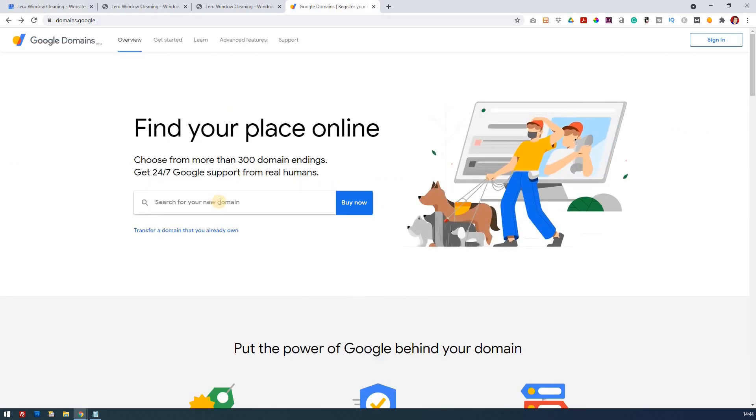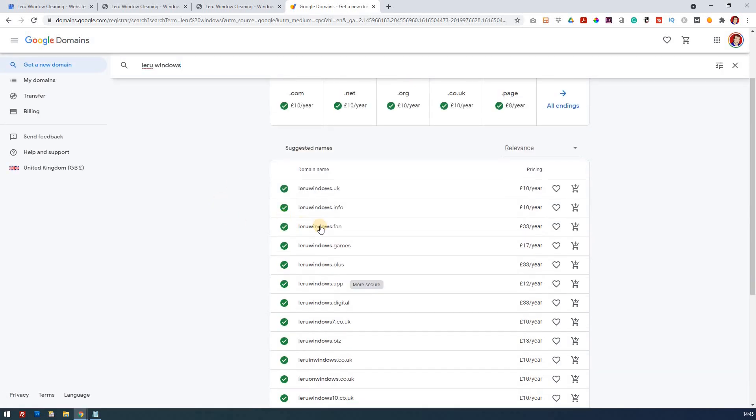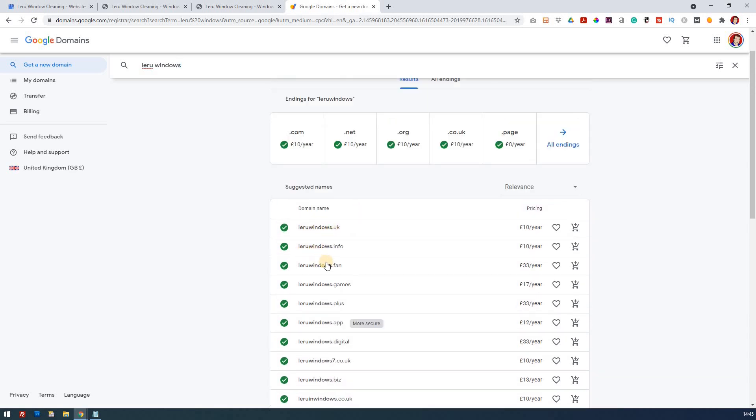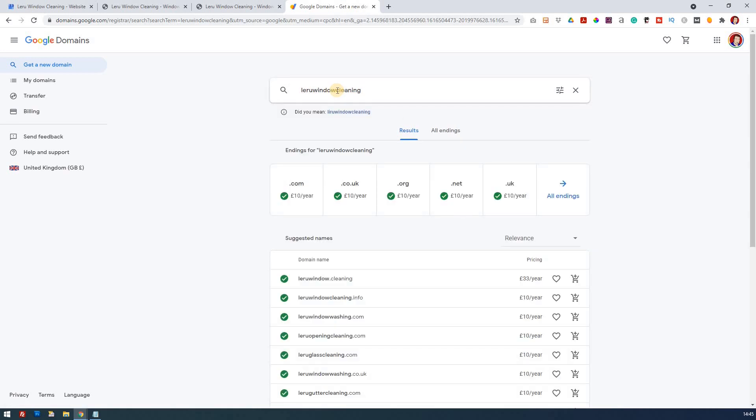You could search for a few variations. I'm going to search for 'larue'. You could try something like 'larue windows', but the trouble with that is it could suggest you're fitting windows rather than window cleaning. That'll do a search to see what's available. You'll see quite a few are available — you're looking for which ones are free. So larue windows .co.uk is available, and it shows .com, .net and all the other endings as well.